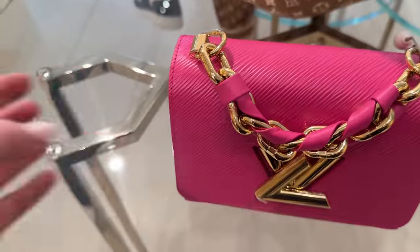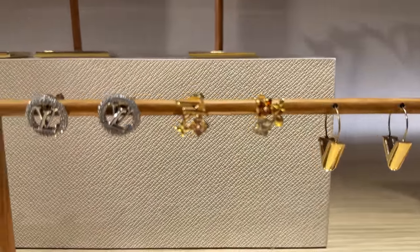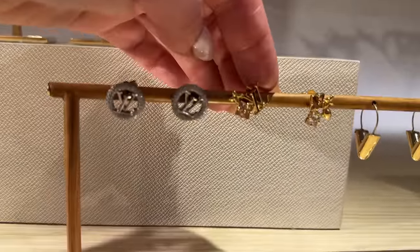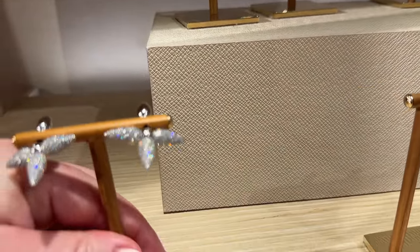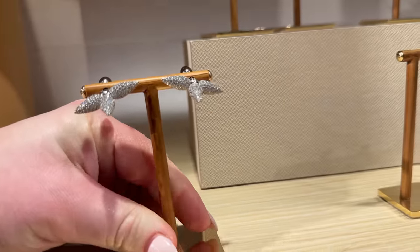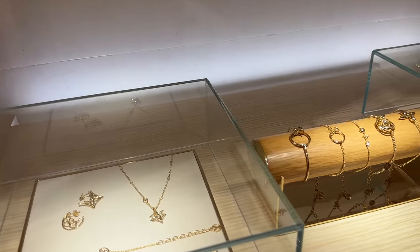Let me show you some of the fashion jewelry. These are so pretty. I love those — those are so nice. And then these — can you see? Those are so good. I really like those ones. They've got a bunch of bracelets.